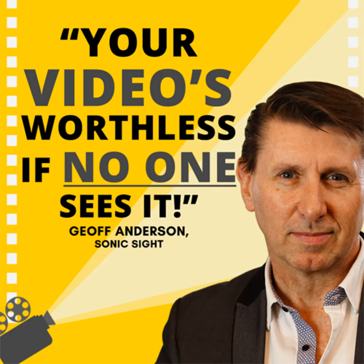Are you one of those business owners who's made a video for your business, put it on your website, and then wondered what else to do with it? Today's guest has 30 ideas to make sure your video gets seen by as many of the right people as possible.